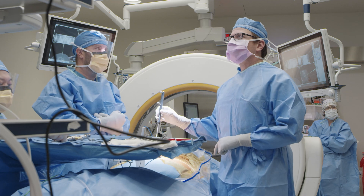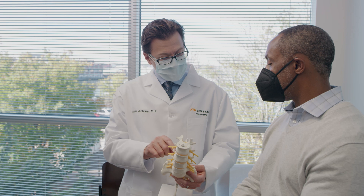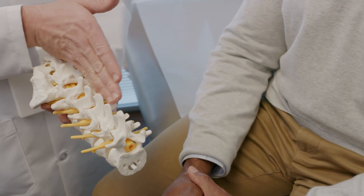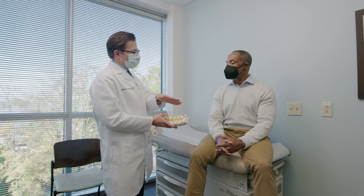I perform a wide range of procedures, but things that I focus on are minimally invasive spinal procedures for common degenerative problems, and more complex spinal surgeries — things that require deformity correction, attention to global sagittal balance, or a spinal reconstruction after a significant tumor resection.